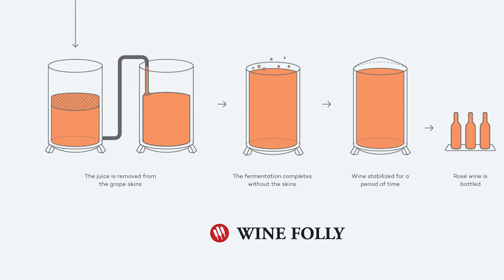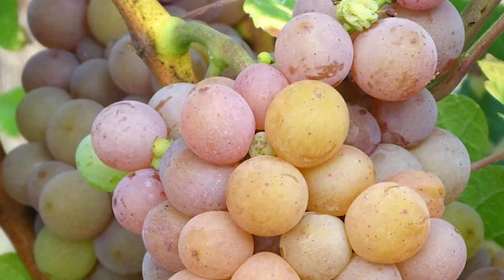Maceration refers to how long the grape skins sit in the juice of the grapes. There are sometimes even white grapes added to the blend, but this is not widespread and is all up to the winemaker. Pinot Gris is one white grape that can solely make a rosé style of wine, because of its pinkish-grayish colored skins.